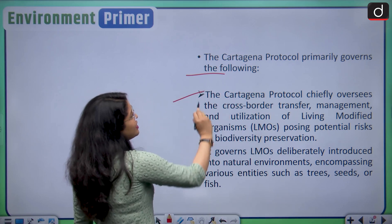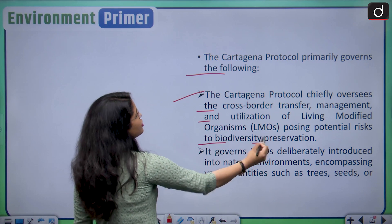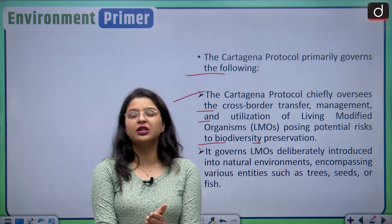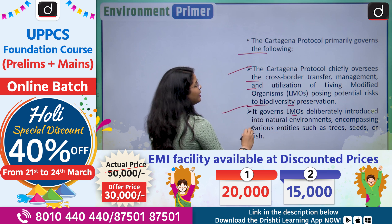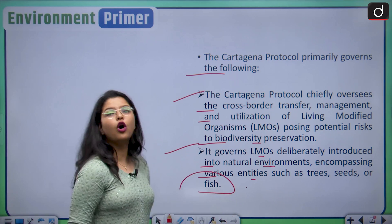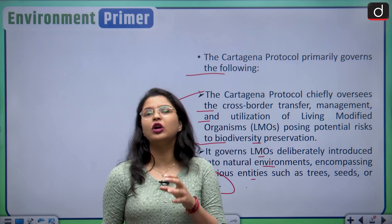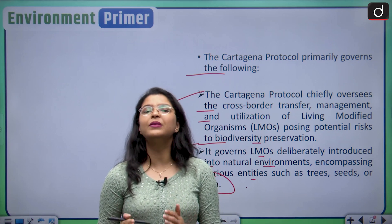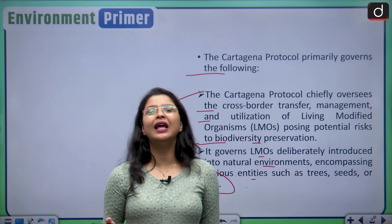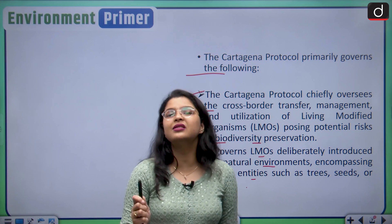The protocol primarily governs the cross-border transfer, management and utilization of LMOs posing potential risks to biodiversity preservation if mishandled. It governs LMOs deliberately introduced into natural environments, encompassing various entities such as trees, seeds or fish. LMOs are modified organisms, and given the existing threat of invasive species, mishandling them poses a huge threat to our environment and human health. That is why their transboundary movement is overseen by this Cartagena Protocol.